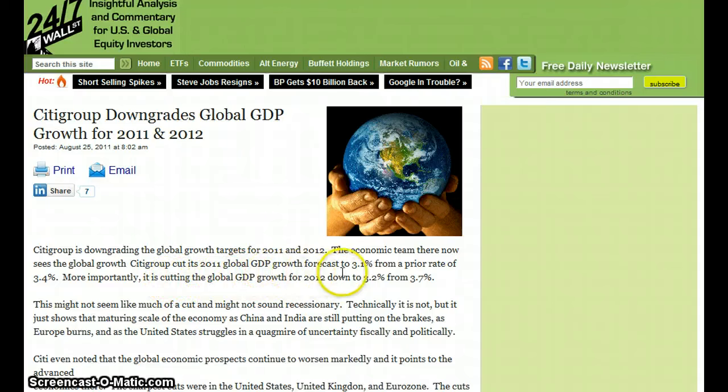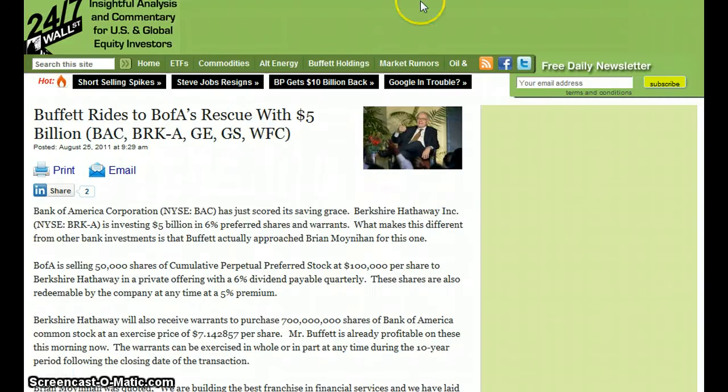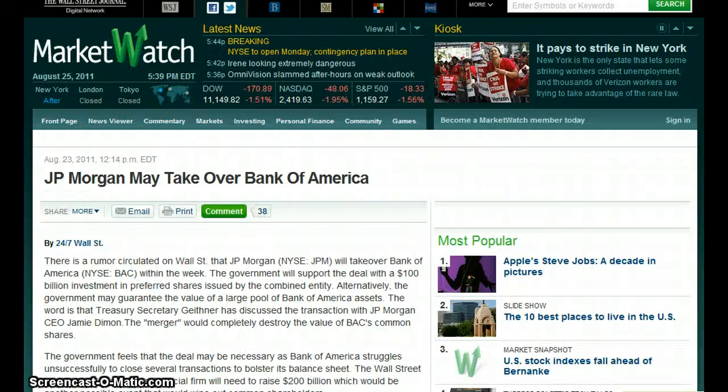Citigroup cuts 2012 global GDP growth down to 3.2% from 3.7%. Warren Buffett rides to Bank of America's rescue with $5 billion. J.P. Morgan may take over Bank of America, as the globalists come to the rescue.